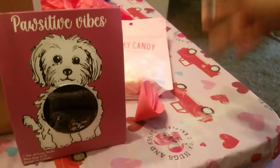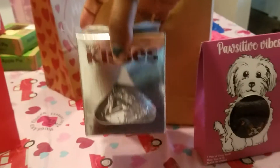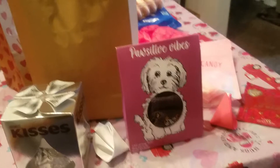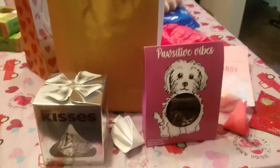I decided to put those in hers too. Then one of these lip masks and I also got her one of these big chocolates. That is my 19-year-old daughter Angel's bag right there.